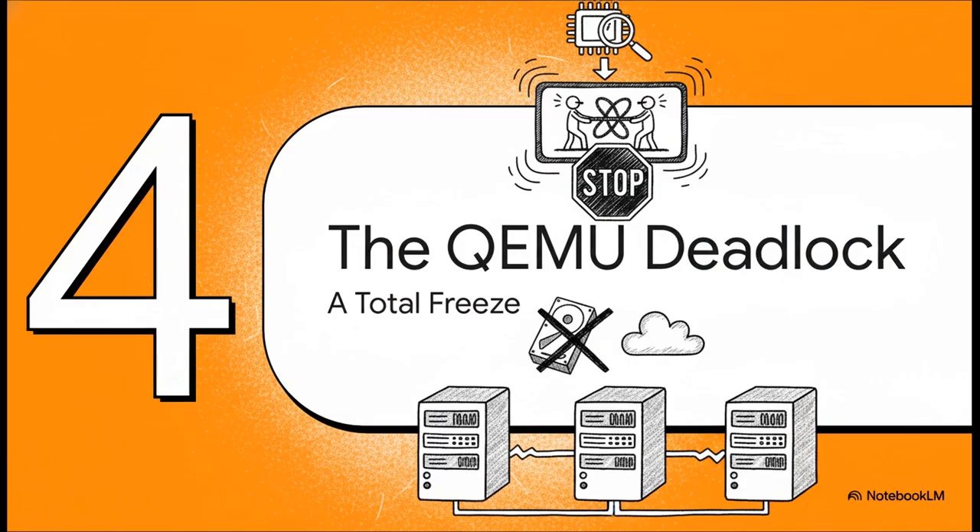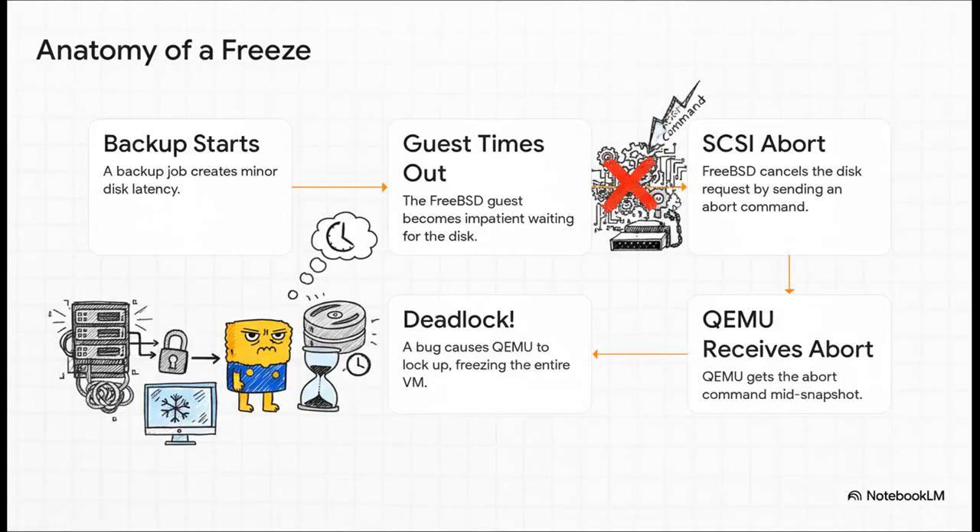Once that connection was made, the true culprit was finally unmasked. It wasn't the storage, the network, or even the operating system. It was a rare, subtle, and really nasty bug deep inside QEMU, the virtualization software. This bug was causing a deadlock — a situation where the whole program just freezes, waiting for something to happen that never will. Here's the chain reaction step by step: First, the backup kicks off and causes a tiny bit of disk latency. Second, the FreeBSD guest, with really strict timing rules, gets impatient and times out. Third, it sends an abort command to cancel that disk request. Fourth, QEMU gets that abort command at the worst possible moment, right when it's busy managing the live backup snapshot. And fifth — the absolute key — a hidden bug in QEMU's code has no idea how to handle this exact sequence of events, so it just locks up completely, freezing the entire VM right along with it.